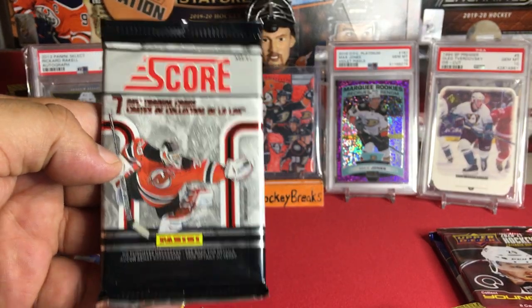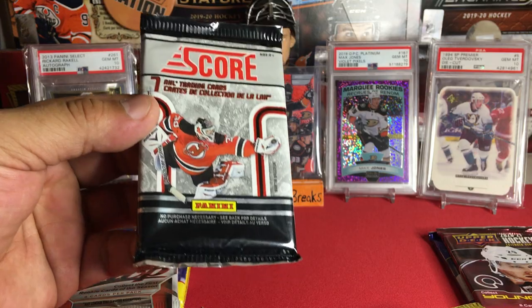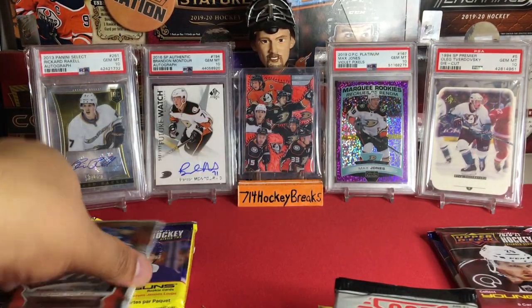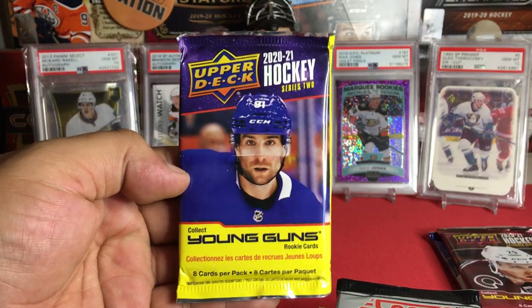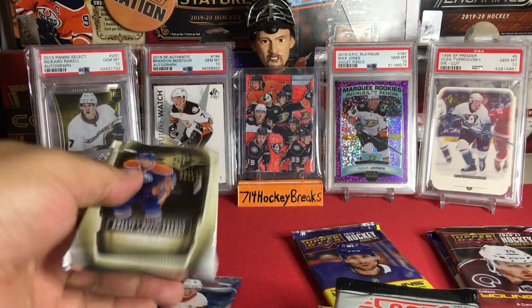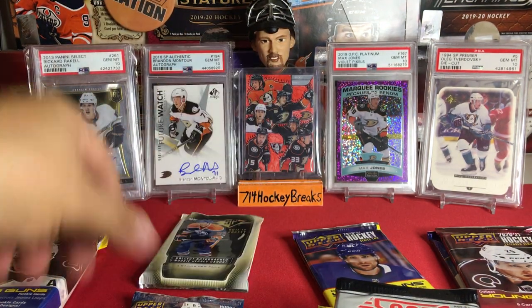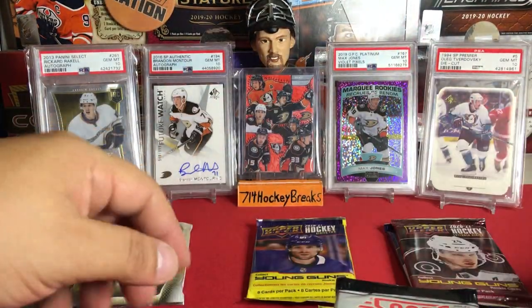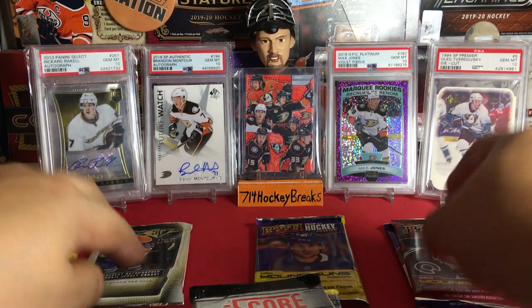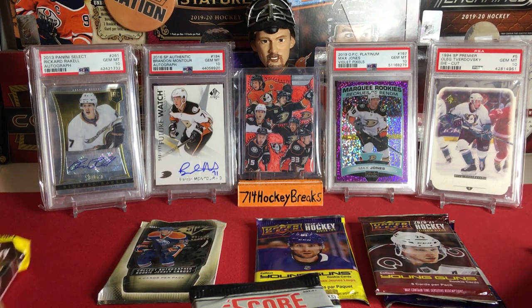We got some Quest for the Cup — nice game worn jerseys — some Panini Score, some 2021 MVP hobby, more 2021 retail, some SPX for autographed jerseys, and that cool fat pack. The SPX is probably the best pack. I remember from my first box you'd get a lot of cool McDavid hunting.